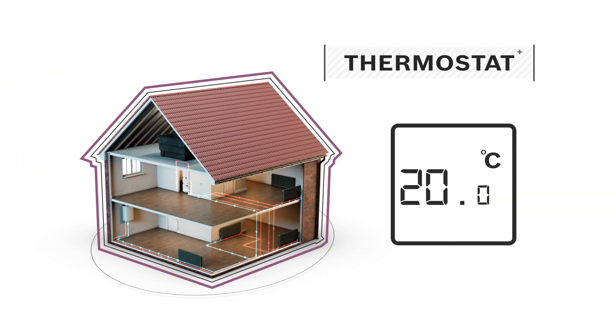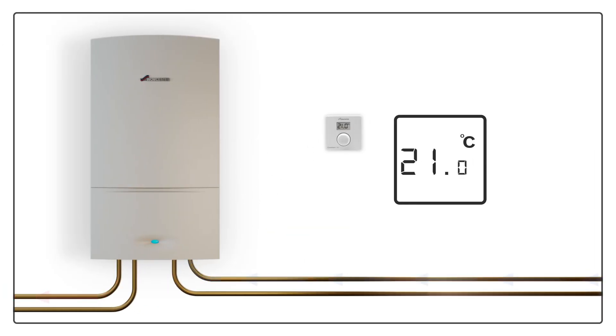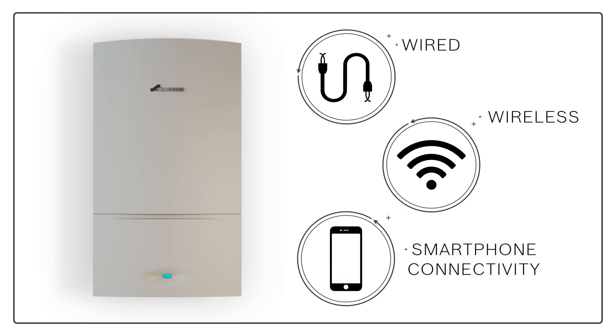Once the temperature is back to how you like it and before your home gets too hot, the thermostat will switch your boiler off. Thermostats can be wired, wireless, or even connected to your smartphone.